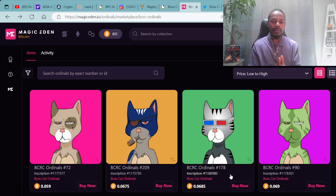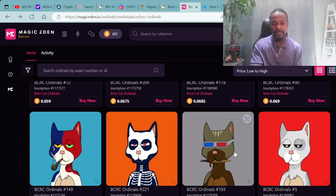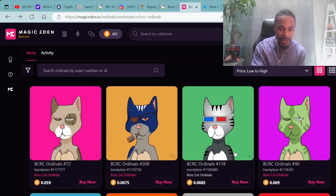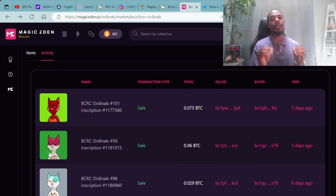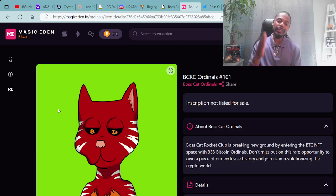Don't miss out on this rare opportunity to own a piece of exclusive history and join us in revolutionizing the crypto world. Here are some of the Boss Cat Ordinals available on MagicEden.io. The Boss Cat Rocket Club continues to build and has now expanded over to Bitcoin. Available ones start at 0.059 — number 72 with the Dylan Scar, then number 209. Looking at the activity, the last one was purchased five days ago for 0.075 Bitcoin. Congratulations to the seller and buyer for BCRC Ordinals 101. The Ordinals have been popping off lately — I'm definitely seeing a bright future for Bitcoin Ordinals.